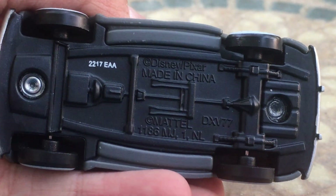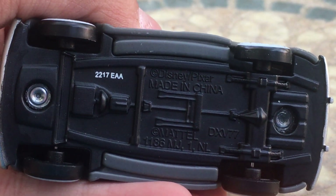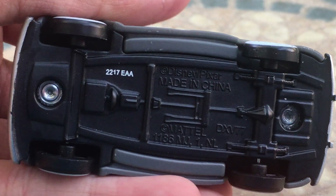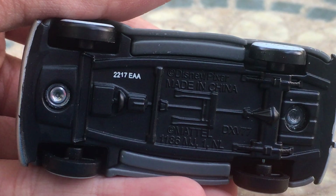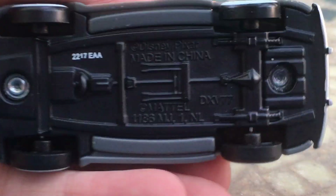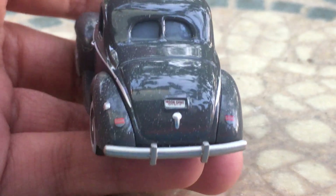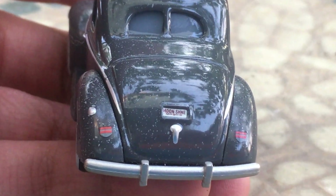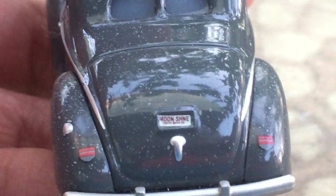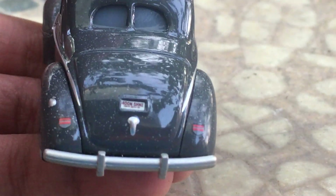On the base, you guys can see his code number 2217, which I believe means either the 22nd week of 2017 or something like that. On the back, you can see he has his little trunk with his taillights, and right there his little license plate reading 'Moonshine.'